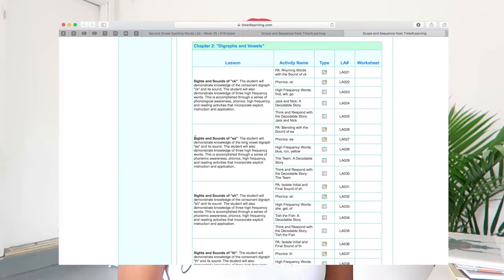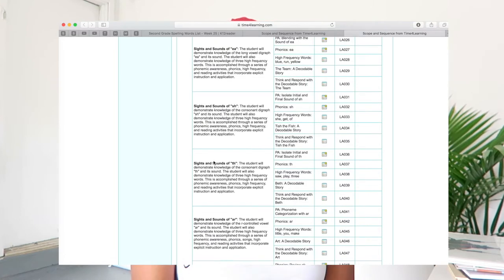Once I figured out where I was going to start on Time4Learning, I started putting it into my language arts goals inside my Evernote planner. I started with a review — I wanted to make sure I'm not missing anything and that my boys are really getting it. The first thing I started with was sights and sounds of C, K, E, A, SH, TH, N, and AR. When they laid it out in the scope and sequence like that I totally understood what they were trying to do and I felt like I could definitely drive this one.